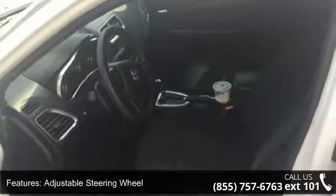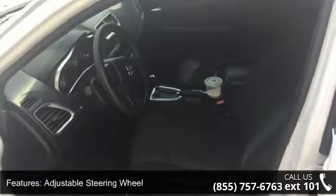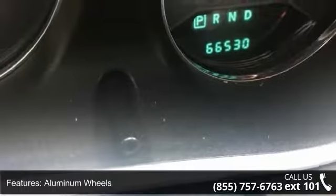Auxiliary PWR outlet, bucket seats, child safety locks, and cruise control. If you are looking for a solid pre-owned car, this might be the one.